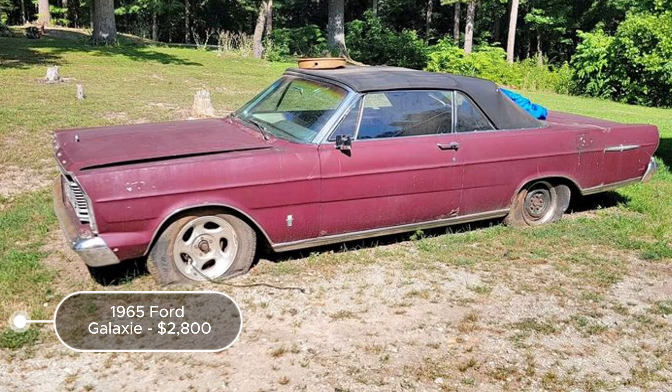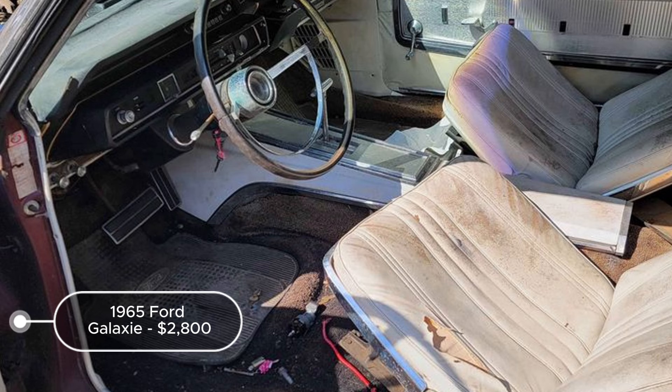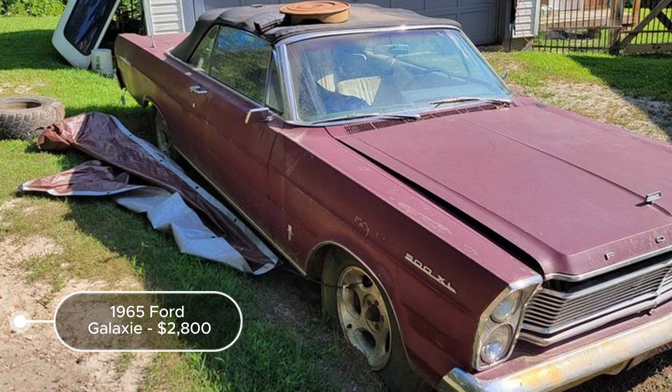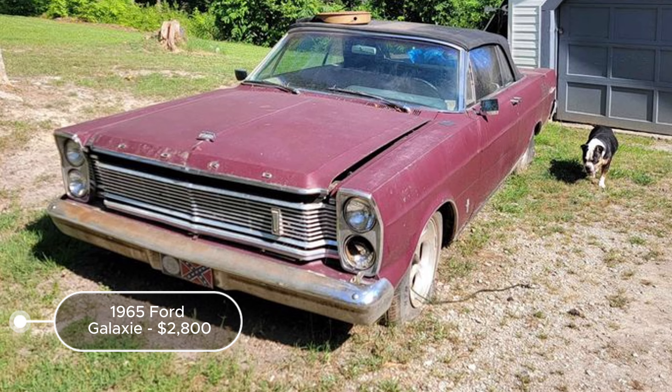The 1965 Ford Galaxy, listed at $2,800, is an intriguing option for restoration enthusiasts. With an automatic transmission, a burgundy exterior, and a white interior, this Galaxy 500 XL convertible exudes classic appeal. The inclusion of a 429 motor with dove heads and a rebuilt C6 transmission adds significant value, as these are desirable components. The car needs bodywork and has been sitting for some time, indicating potential rust and other age-related issues.